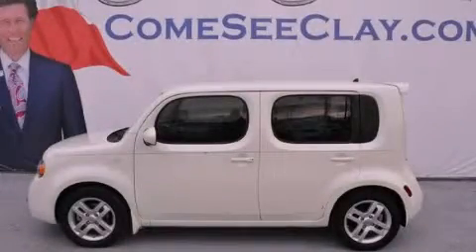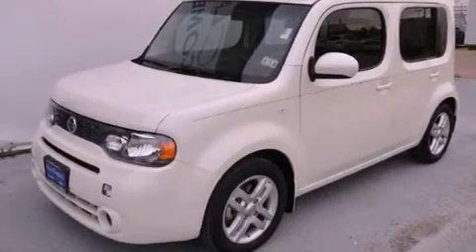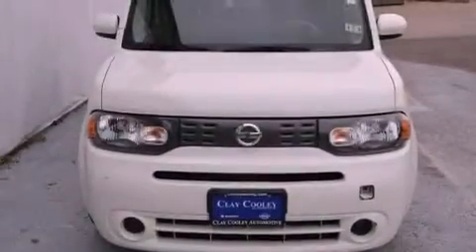This is a 2010 Nissan Cube — unconventional shape for unconventional style. It has a 1.8-liter four-cylinder engine and an automatic transmission.